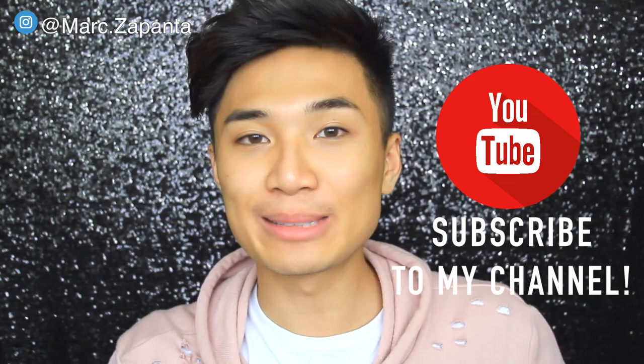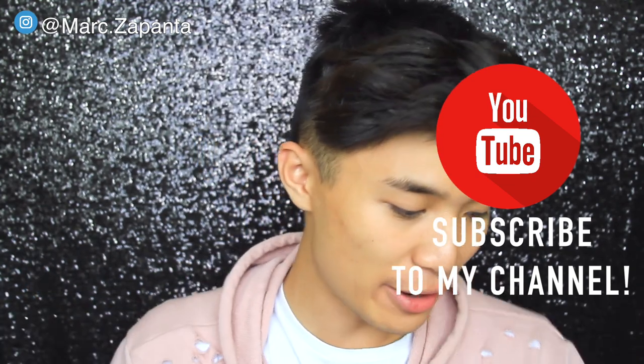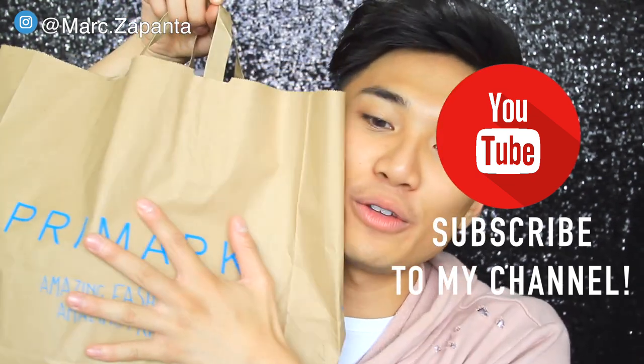Hey guys, it's Mark. Today I am going to be doing a Primark haul. It's mainly from Primark, but I got some stuff from H&M as well. So let's see what I've got the past few weeks. Most of the stuff I got today though. Let's start off with Primark.